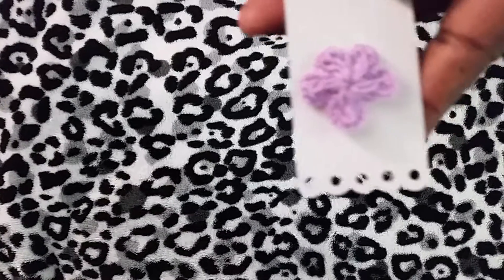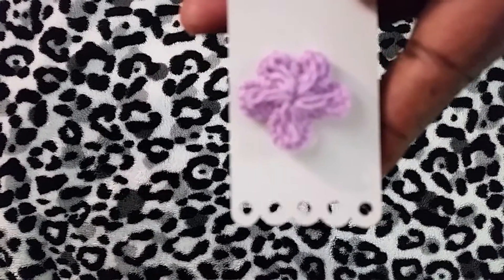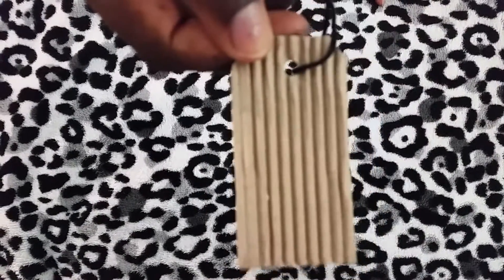I don't know if she made this or what, but there's also a little crocheted yarn flower. And there's this tag she gave me — a corrugated tag — and she gave me this pretty lace.